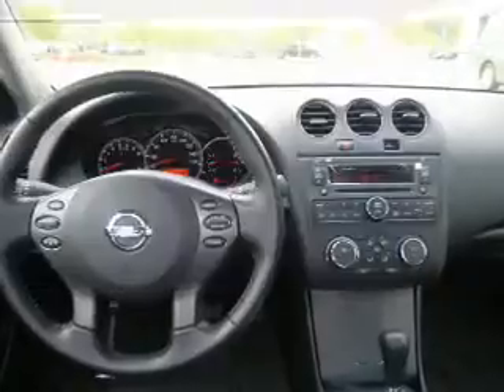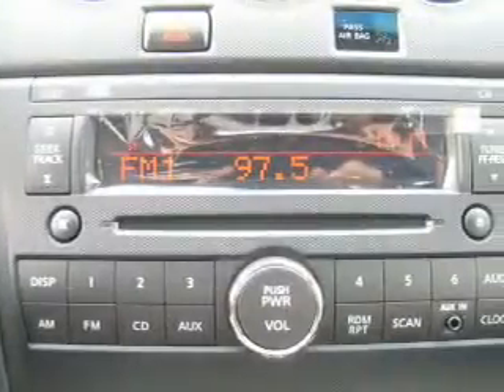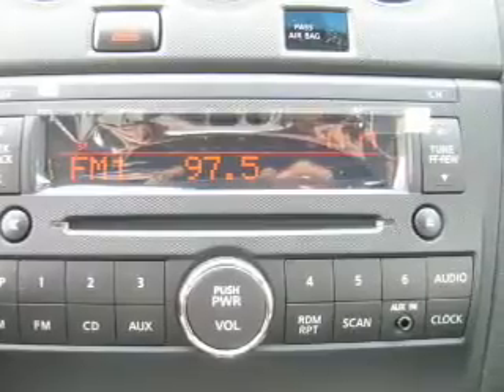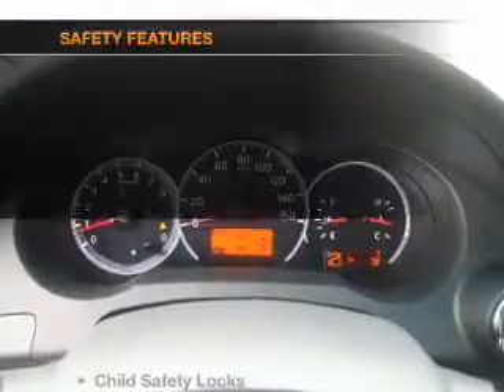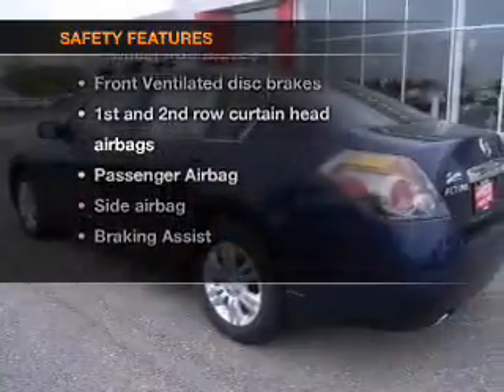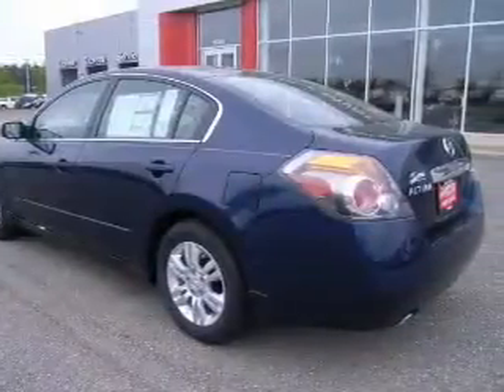Air conditioning, power door locks, power windows, power steering, cruise control, power mirrors, and an alarm system. If safety is a high priority, rest assured knowing these top safety components are included: front ventilated disc brakes,